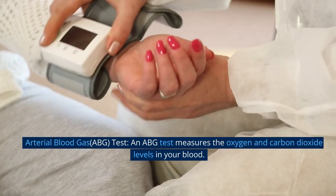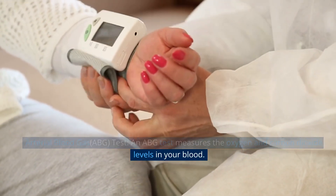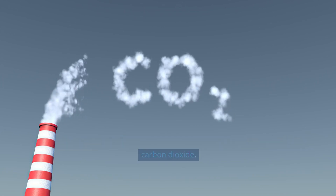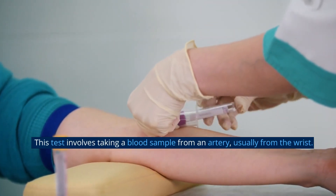Arterial blood gas (ABG) test. An ABG test measures the oxygen and carbon dioxide levels in your blood. It helps assess how well your lungs are oxygenating your blood and removing carbon dioxide. This test involves taking a blood sample from an artery, usually from the wrist.